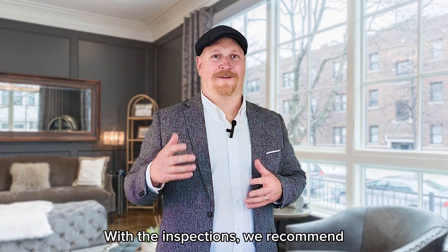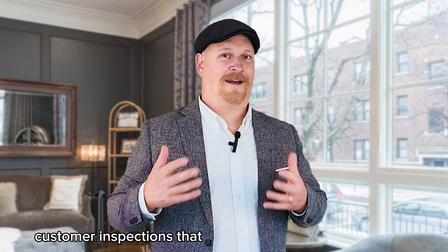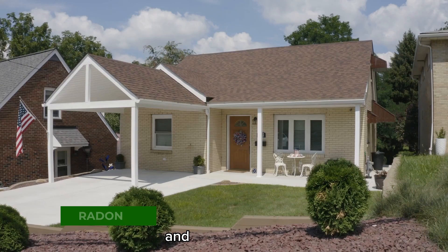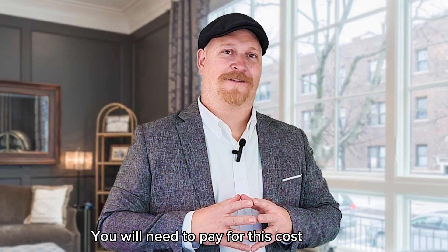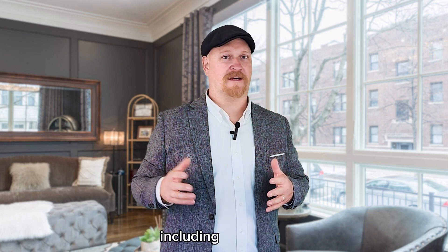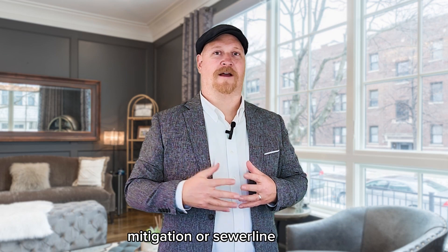With the inspections, we recommend the standard customary inspections that any reasonable buyer would do. We recommend a general home inspection, a sewer line scope, and radon testing. You will need to pay for this cost up front. While this isn't mandatory, it is helpful to ensure that all health and safety related issues are fixed, including any radon mitigation or sewer line repair.